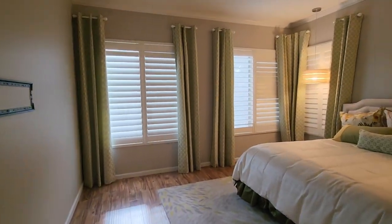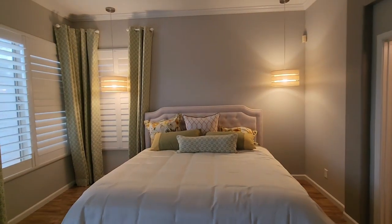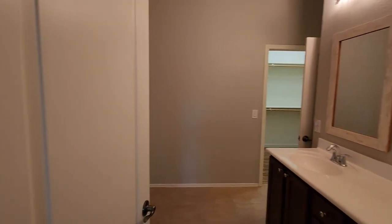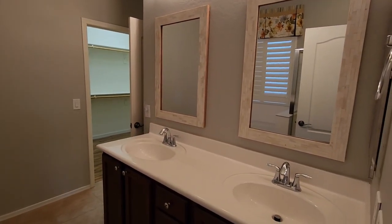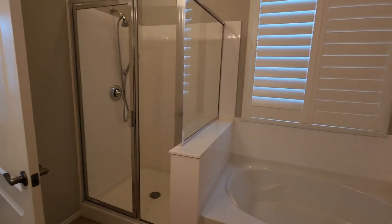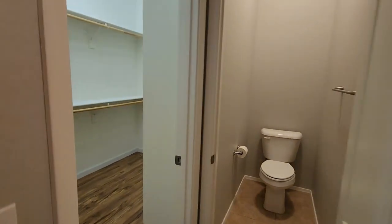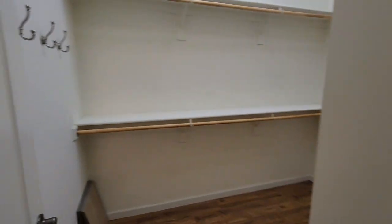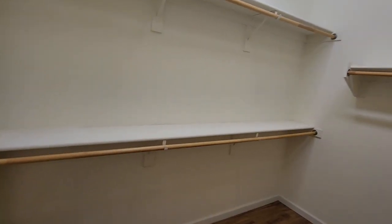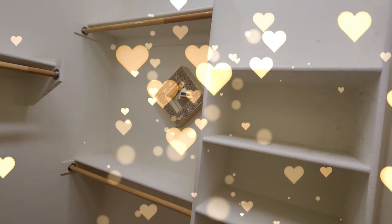Moving into the master bedroom — again, plantation shutters all the way through the house, with very nice lighting fixtures. They spent $43,000 on interior design for this home and another $25,000 on the exterior. There's a jack-and-jill sink, a sunken garden tub, a separate shower, shutters for privacy, a private water closet, and of course a substantial walk-in closet.